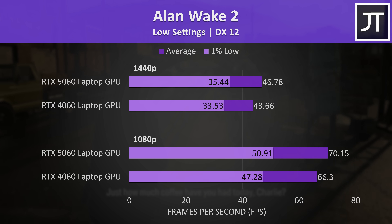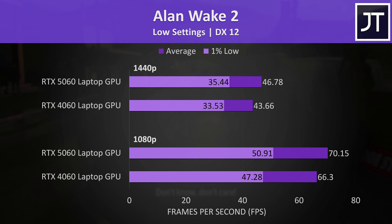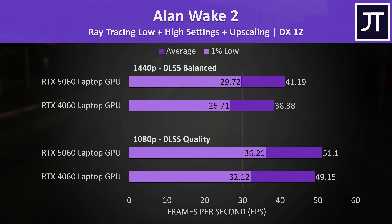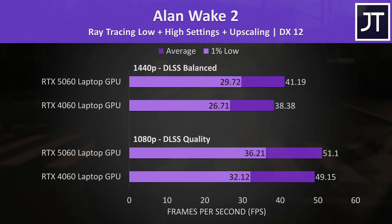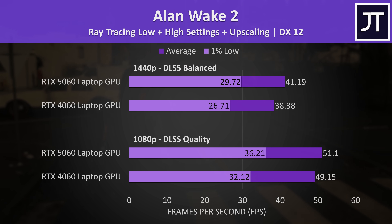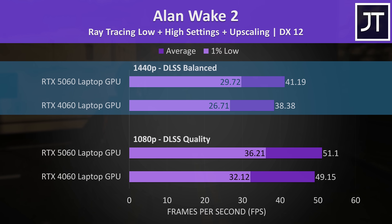Alan Wake 2 wasn't really much different on either GPU. I had to use low settings to get usable performance without upscaling, as it's a fairly intensive game, but it still looks pretty good on low. The difference doesn't really change with the highest setting preset with ray tracing on low and DLSS on — the 5060 is only a few FPS ahead with a 4% lead at 1080p and a 7% lead at 1440p.